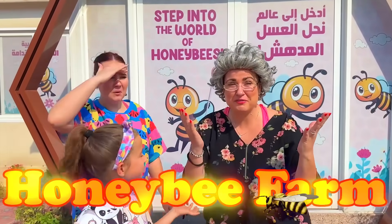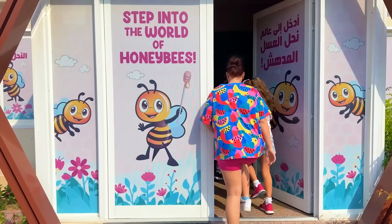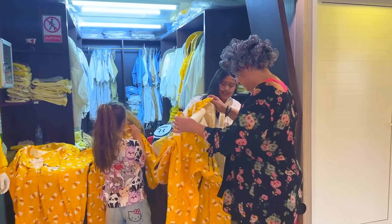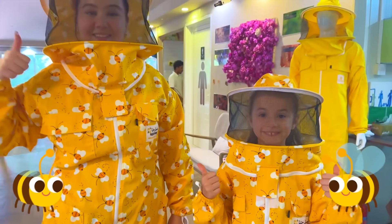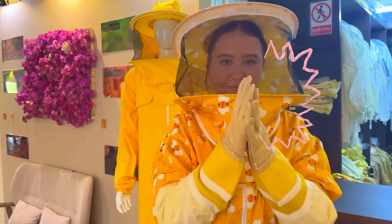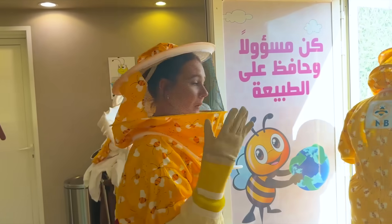Today we're at a real honey bee farm! Let's go see! To see the bees, we must wear a protective outfit! This will prevent getting stung by the bees! Look at that! It's also important to wear protective gloves! Let's go meet some bees!